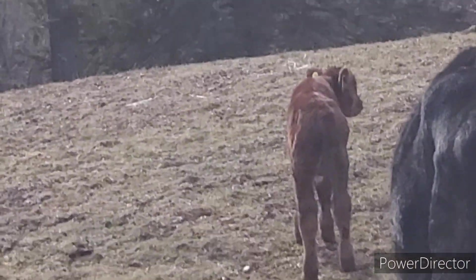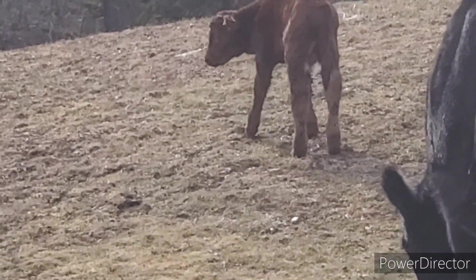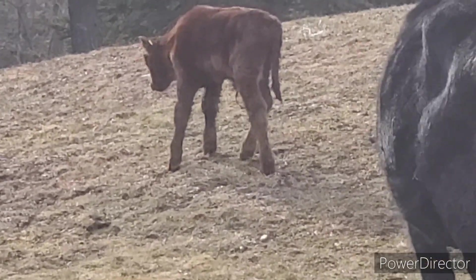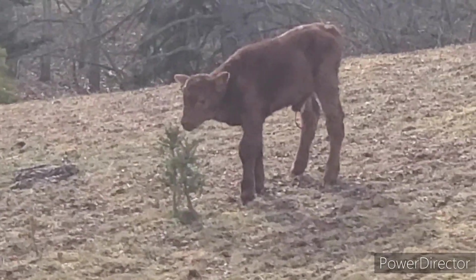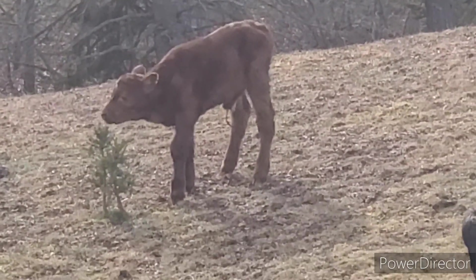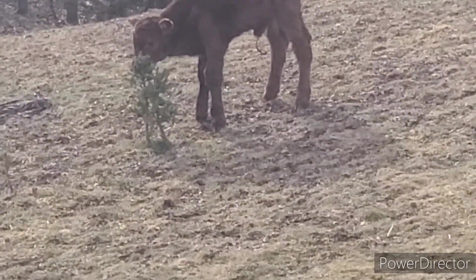I'm zoomed in on him quite a bit here because he's a fair ways away from me. Hard to keep track when I've got him zoomed in so far. You can see he's kind of favoring it, but his hoof is landing flat — he's not folding over onto his ankle.